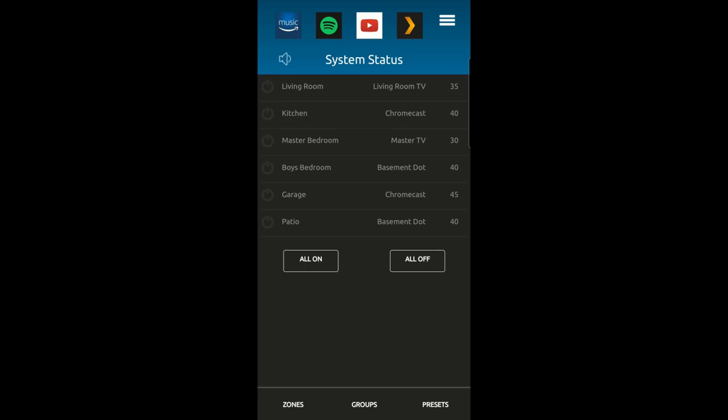Now let's go over how to control this system from the app on your phone — this is the primary way to control zones and sources. The Alexa use is limited to just the kitchen zone out of those two speakers. Typically you open the app while on your local Wi-Fi network, it connects to your system, and you see the whole system set up. On the left you have your six zones labeled: living room, kitchen, master bedroom, boys bedroom, garage, and patio.